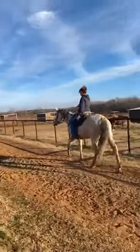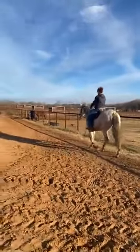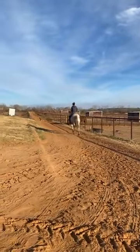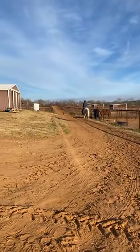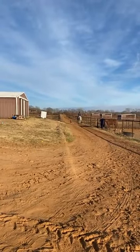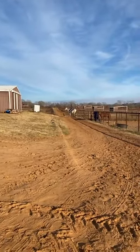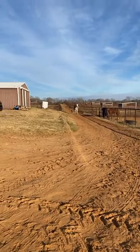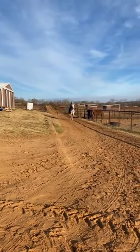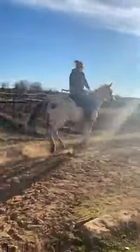He rides English and Western. They said that when they bought him, a little girl bought him to make a jumping horse, and he has had some lower-level dressage-type training because he was supposed to be a hunter. He was just a little bit fast and kind of wanted to jump from a bigger spot, so he didn't make a hunter. Then he was being used for dressage. I think he's just a grade horse — not a thoroughbred or anything.